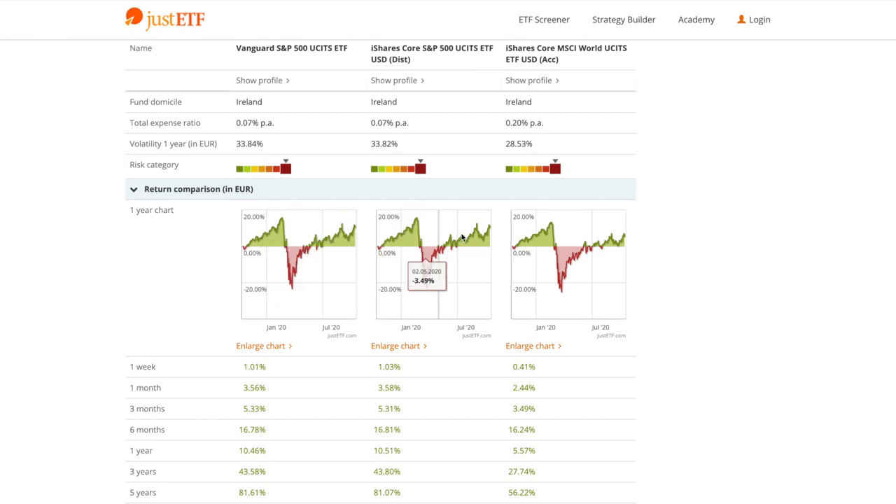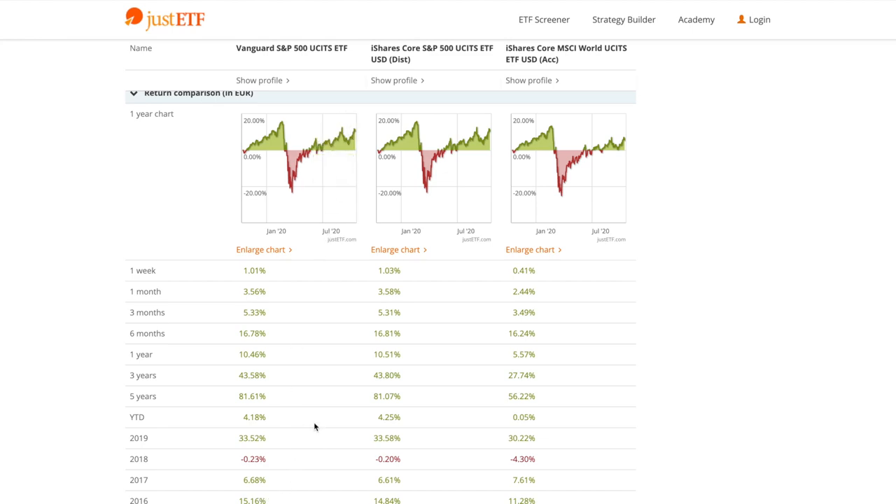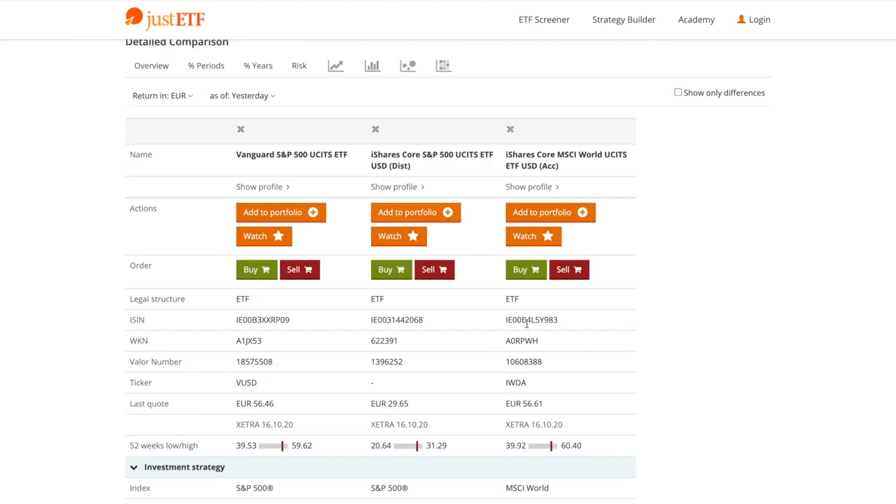Of course it has its negatives too. Looking at the charts, the S&P 500 most of the time outperforms the Core MSCI World, mainly because it focuses on the best companies in one country. In five years the Vanguard S&P 500 gives a positive yield of 81.61%, whereas Core MSCI World gives 56.22%. So this is your personal choice — it depends on how much risk you want to take.